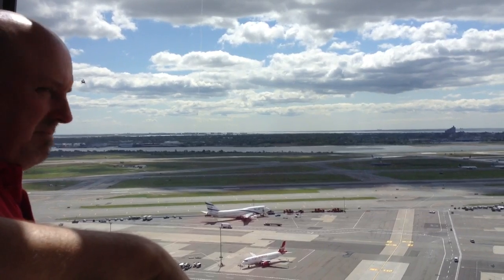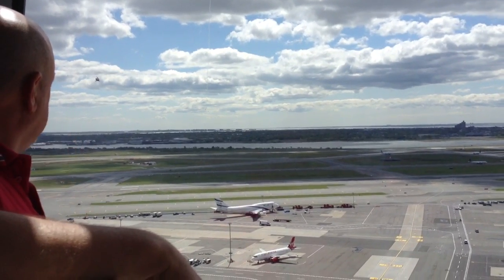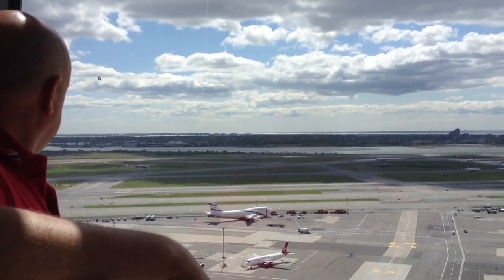Hey, Bobak 1-5 Heavy, Kennedy Tower, good morning. There are helicopters to the right of the runway. Runway 301, be clear for low approach. After the low approach, you can have the left traffic for runway 301. I see it. After the low approach, the left traffic back around Wembley South.